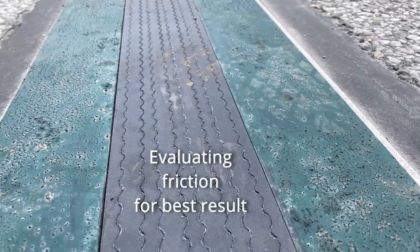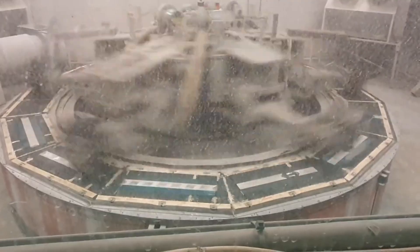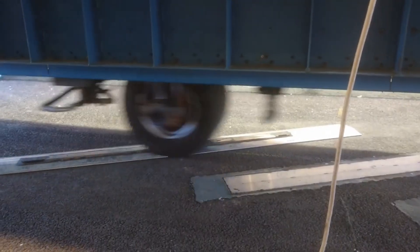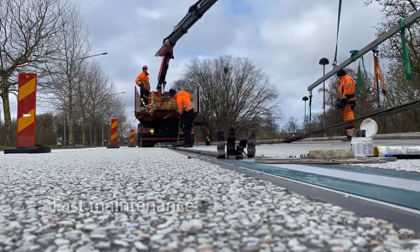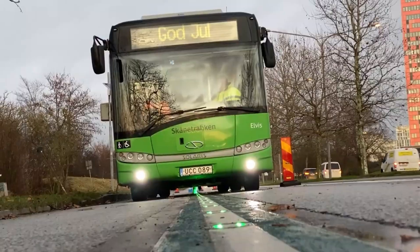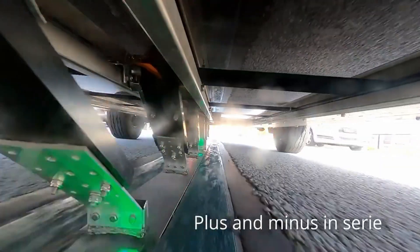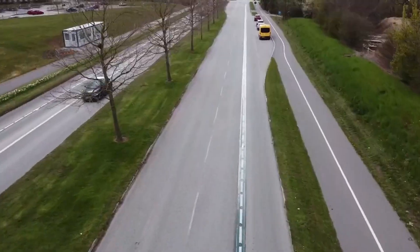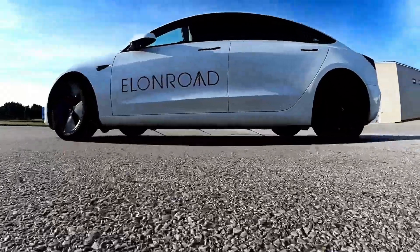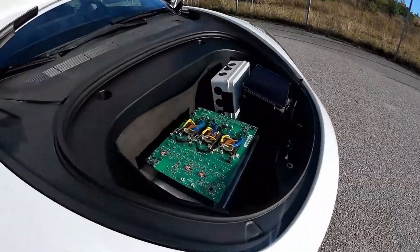That's where Elon Road shines. The concept is smart and simple: special rails are embedded into the road, and a receiver attached to the vehicle draws power while driving. It's compatible with everything from compact cars to massive trucks. But Elon Road isn't just about charging — it's connected to the internet, managing payments automatically, monitoring road conditions, tracking traffic, and even logging accidents in real time.